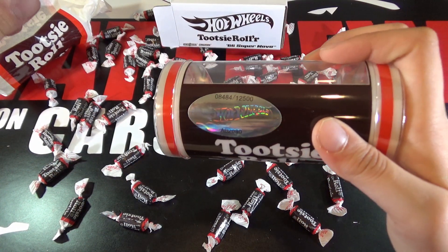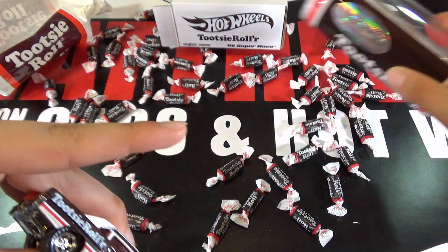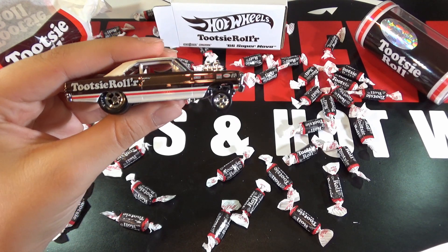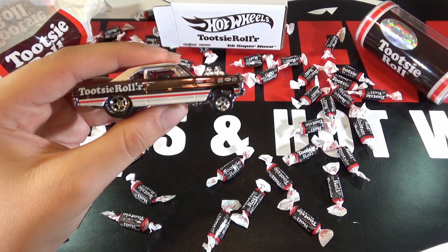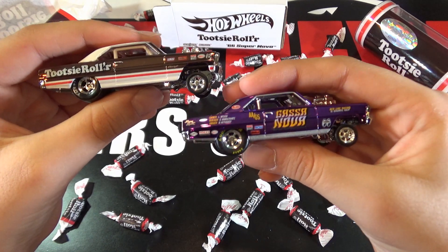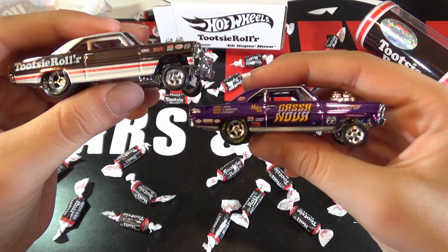So you can see on the back there's 12,500 made. And then also they've made this car as a premium version many times, but the super nice one is the RLC selections one. This is the one that a lot of people like.